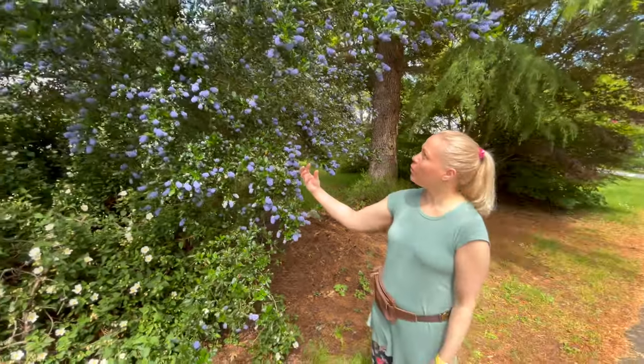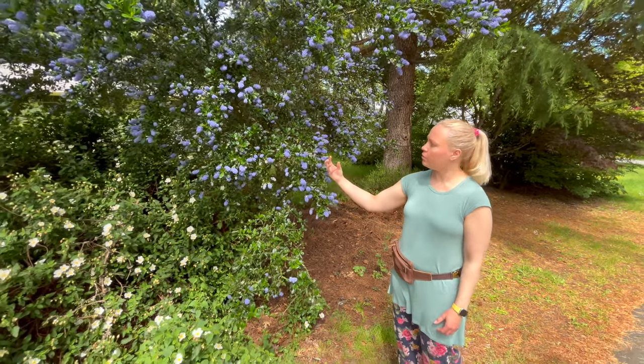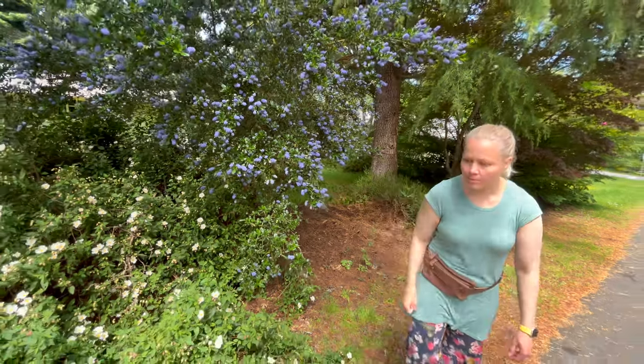They're usually the white ones — really pretty, but they tend to stick to lighter colored flowers and just sort of wait for a pollinator to come, or to grab it.